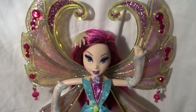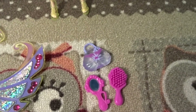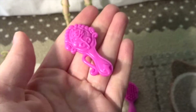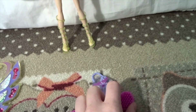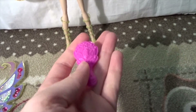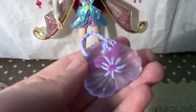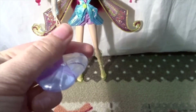Now let's look at Tecna. She comes with a few accessories. First, we have a mirror with a rose on the back, and a brush. They are in pink. And then we also have her purse, which is in a purple see-through plastic.